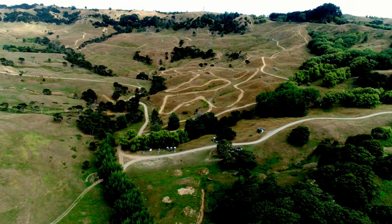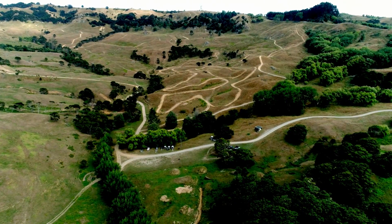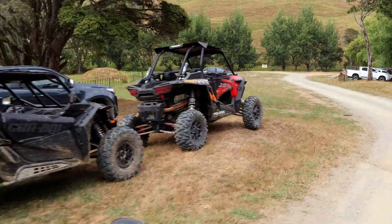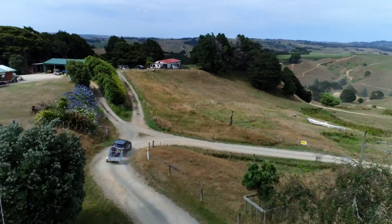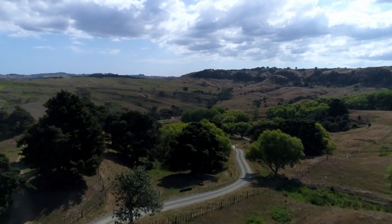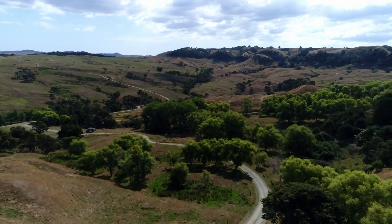The A, B, and motocross tracks start at the main car park. To get to the car park, follow the track down in front of the house, past the old shed with the red roof. The car park is a large area with trees, just past the toilet block.